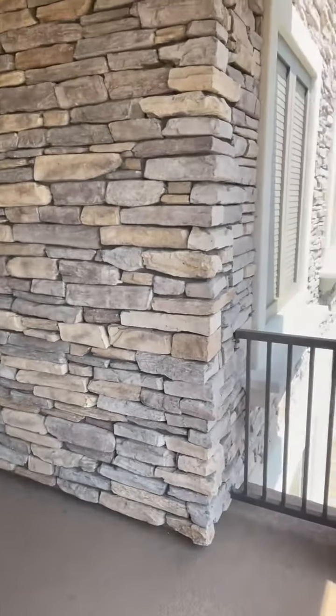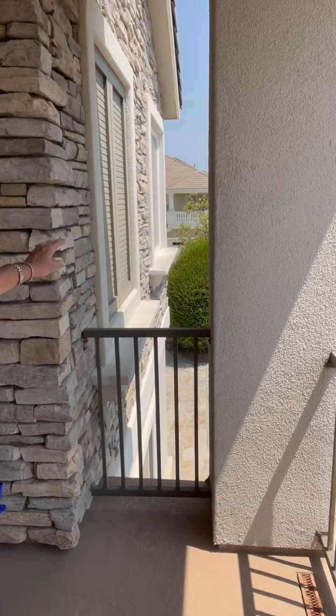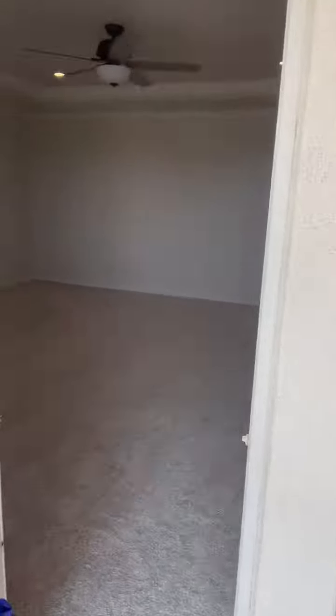I really like the stacked stone over here, and there are views — this breeze feels great — views to the mountains beyond and the whole city. I understand you can see fireworks at night, so that's a very big plus.